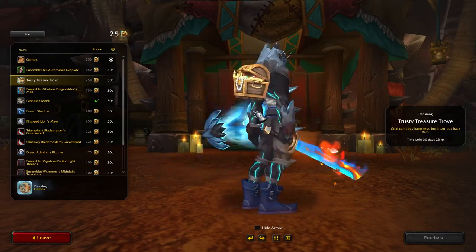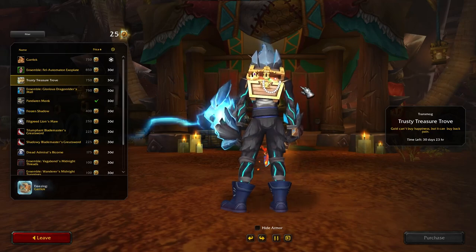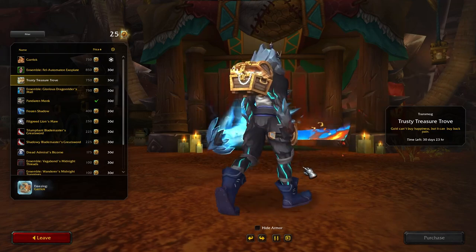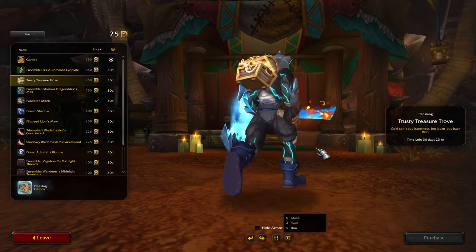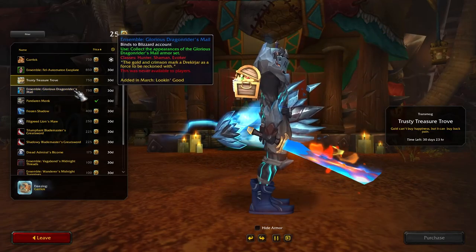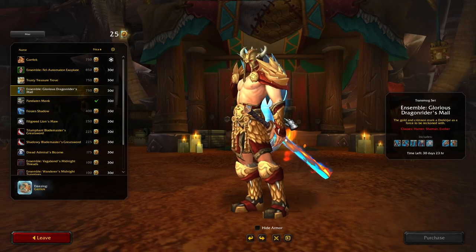The Trusty Treasure Trove — oh, this is dope! We've got a cool backpack. I wonder if it does cool things when you're moving. You guys might remember there are certain plate boots from Desire Lore — if you put them on, gold starts flying out. I wonder if this has a similar effect. I doubt it — that would be a bit too much.